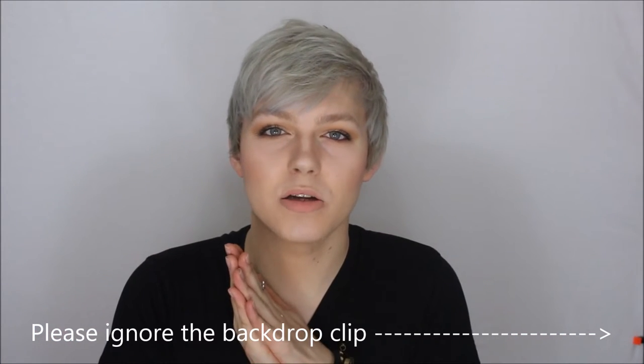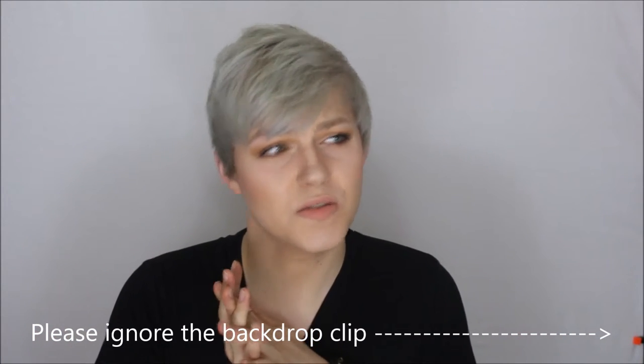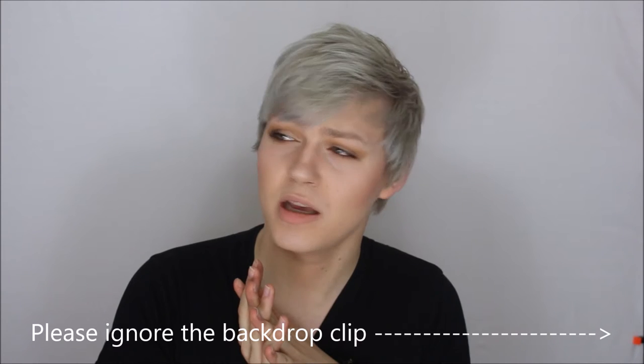Hey guys, welcome back to my channel! It just doesn't feel like we're already in March this year — does anyone else think it's going way too fast? Let's get on with the favorites.